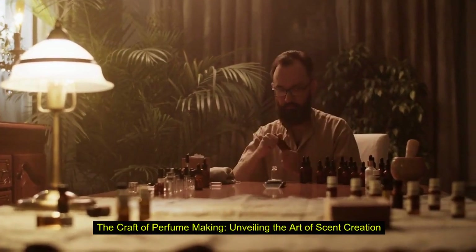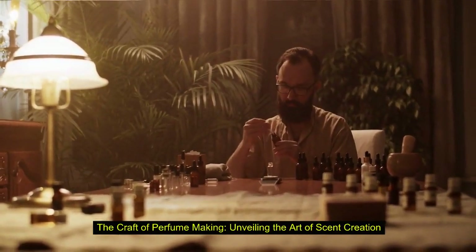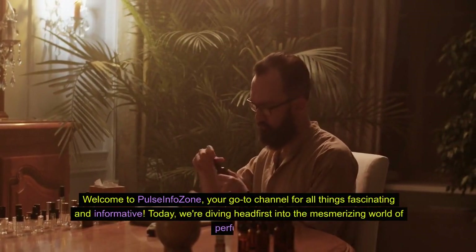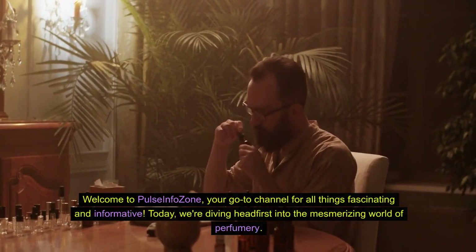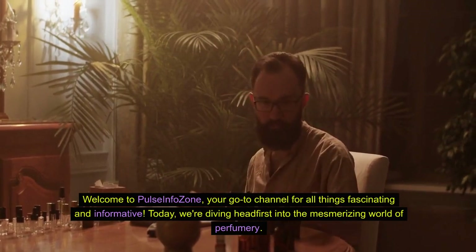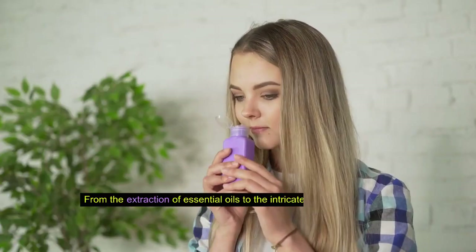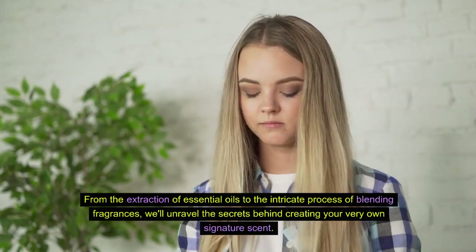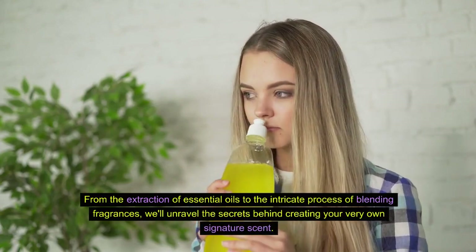The craft of perfume making: unveiling the art of scent creation. Welcome to Pulse Info Zone, your go-to channel for all things fascinating and informative. Today, we're diving headfirst into the mesmerizing world of perfumery. From the extraction of essential oils to the intricate process of blending fragrances, we'll unravel the secrets behind creating your very own signature scent.